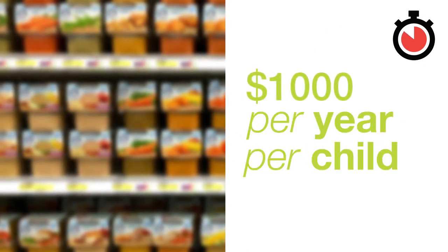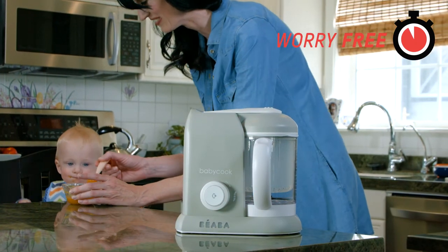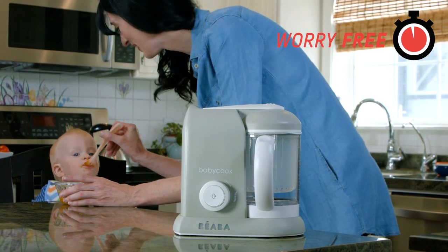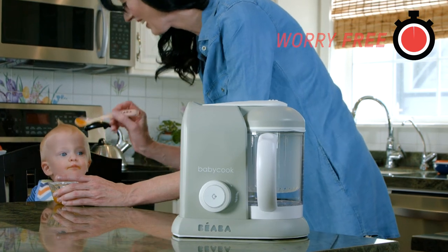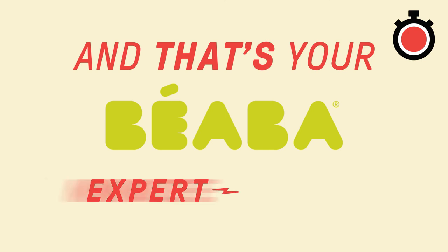Making your own food with BabyCook saves over $1,000 per year per child. BabyCook takes the guesswork out of what's hiding behind a label or in a food pouch, letting parents keep a close eye on what goes into baby's tummy. And that's your Bayaba Expert Minute.